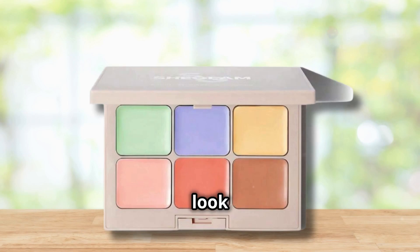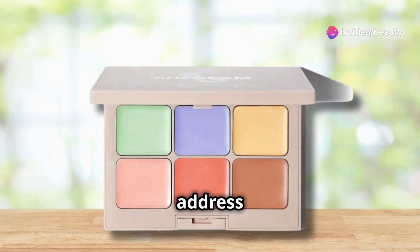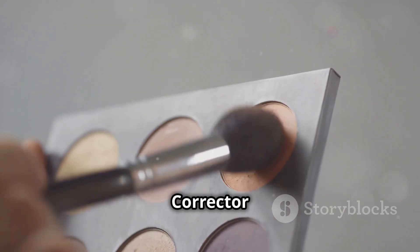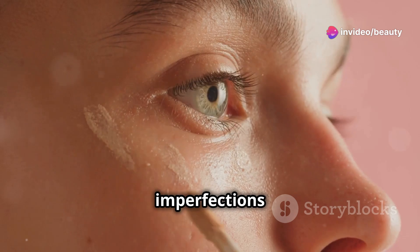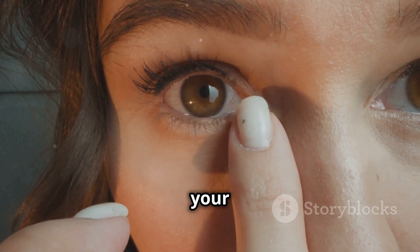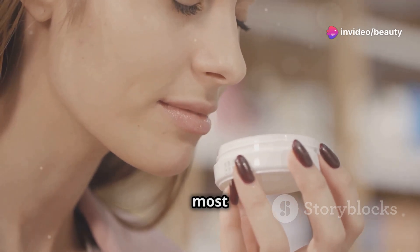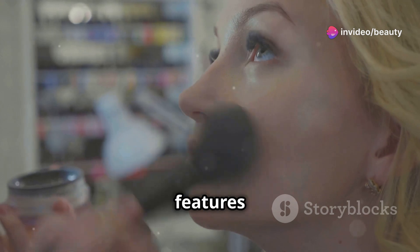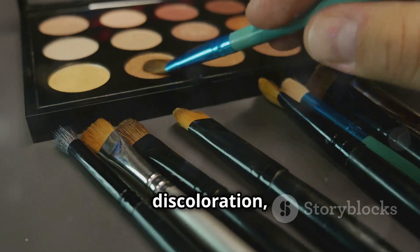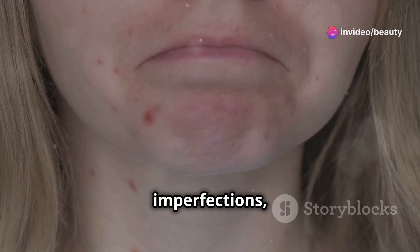Next up, let's take a closer look at the Multi-Fix Concealer and Color Corrector in Macaron from SheGlam. This versatile product is designed to address multiple skin concerns with ease. It's enriched with nourishing elements that not only conceal imperfections but also provide skincare benefits. The item form is a creamy, blendable stick that glides effortlessly onto your skin, ensuring a seamless application every time. The scent is subtle and neutral, making it suitable for even the most sensitive noses. It's perfect for all skin types and can be used to conceal blemishes, correct discoloration, cover dark circles, redness, or any other imperfections.